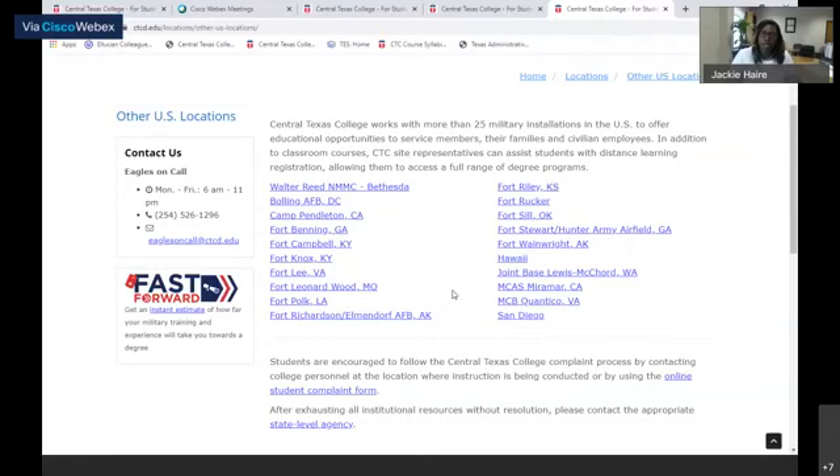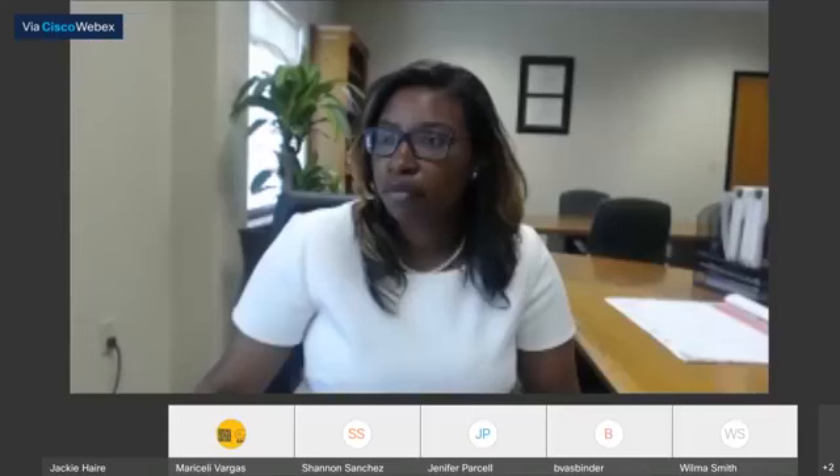Another great thing about our continental campuses is that some of our sites actually offer Blackboard Collaborative classes. For example, if you're at Fort Rucker but need a class that's not offered there, our site at Fort Sill has the instructor there and you will take that class via a virtual Blackboard. That way you can be successful and actually complete your class in order to complete your degree.